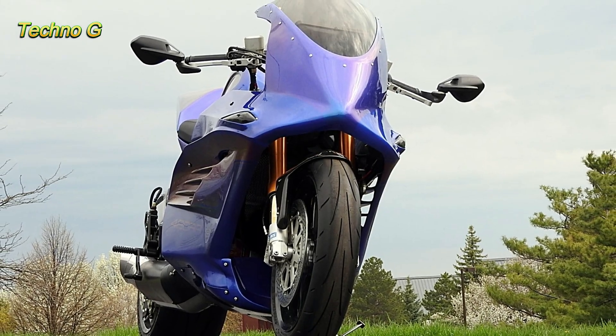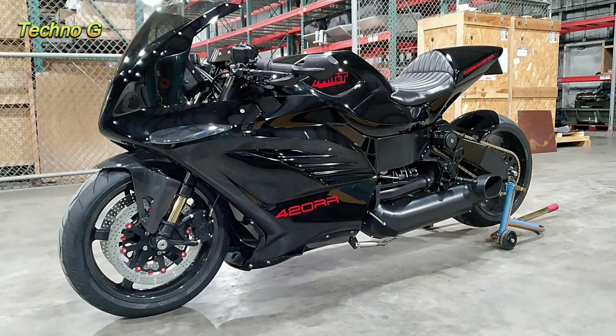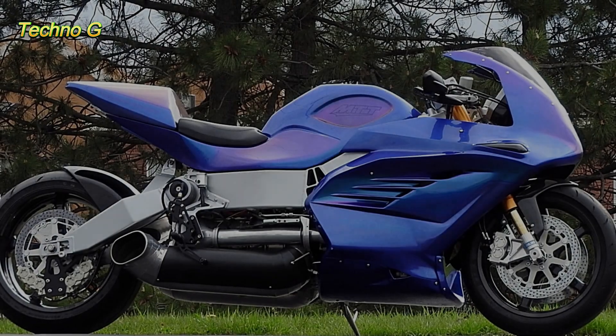The frame itself is crafted from aircraft-grade CNC aluminum and carbon fiber, ensuring a lightweight but durable build. To handle the insane power, it comes with top-of-the-line components from companies like ISR Brakes, Ohlins, and BST Wheels.